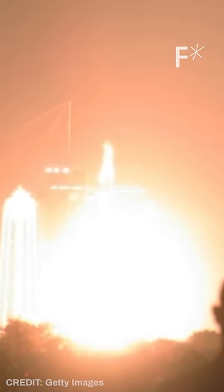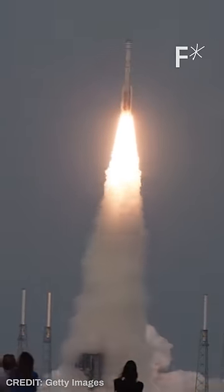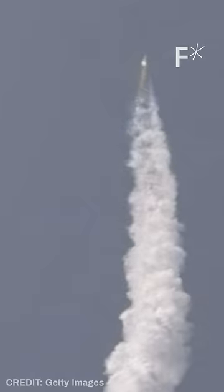Traditionally, to get objects into space, we load them into rockets that burn propellant, creating thrust, firing them up into the atmosphere. The problem is that it's extremely expensive, time-consuming, and not great for the environment.